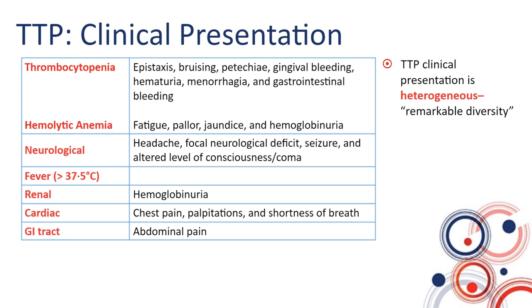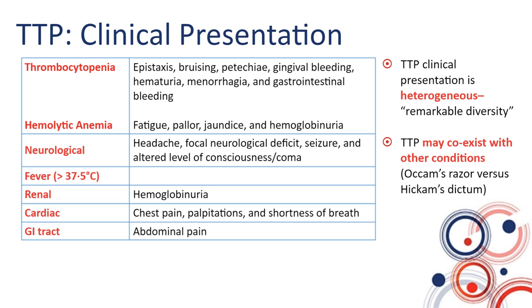Some unusual presentations of TTP may include abdominal pain or palpitations. People may notice dark urine or new bruising. It is also important to point out that TTP may coexist with other conditions, and sometimes the simplest sole explanation — so-called Occam's razor — is not necessarily the correct one.